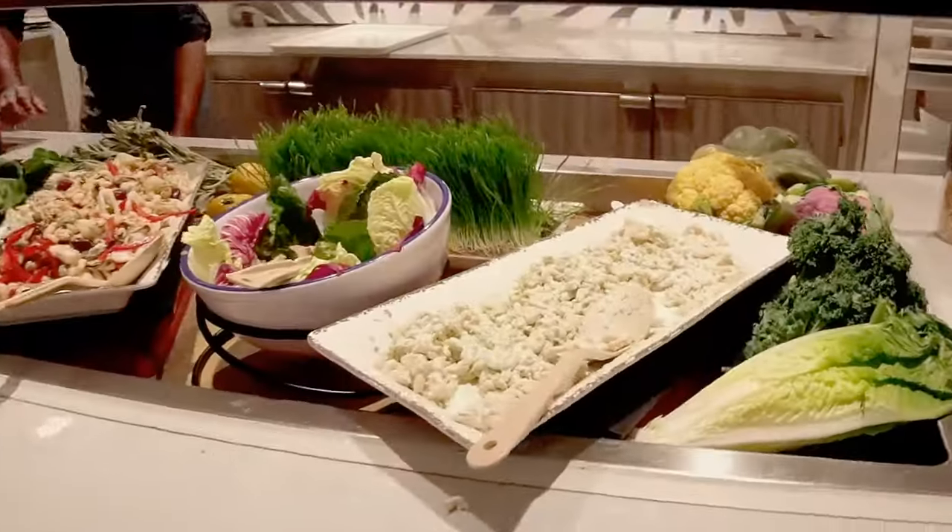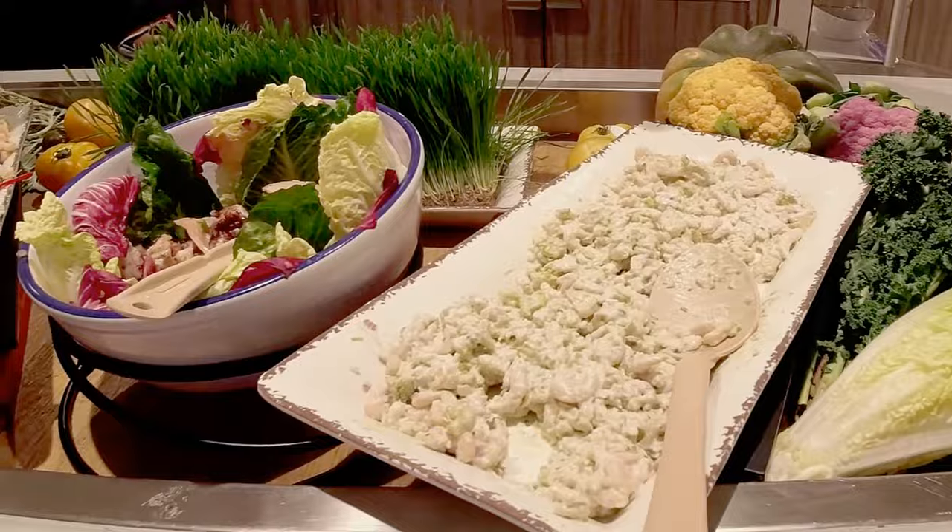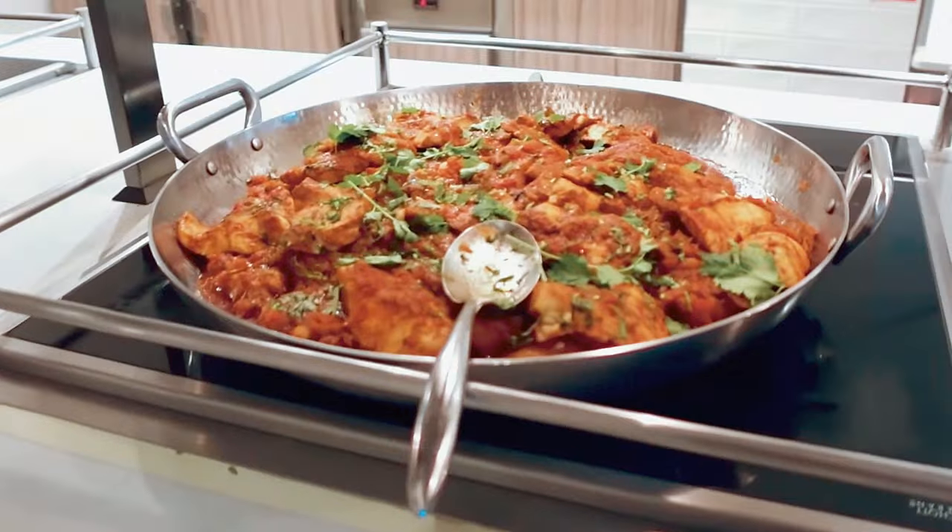Come evening, the buffet transforms with themed nights on some days, keeping things exciting.